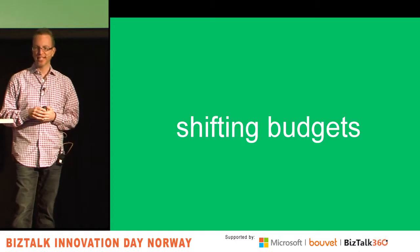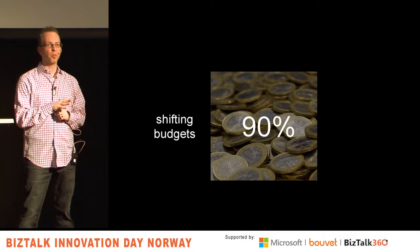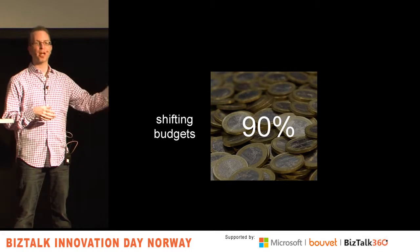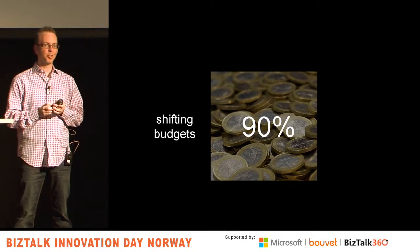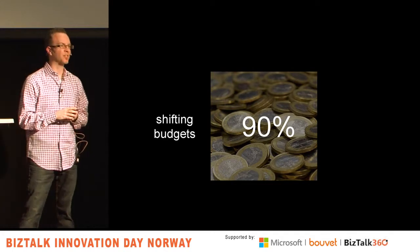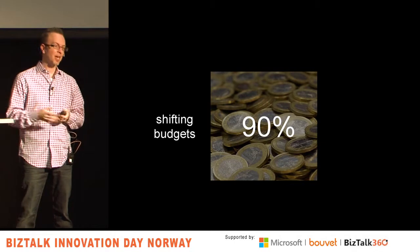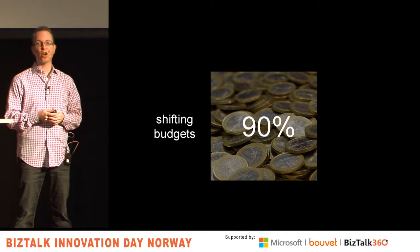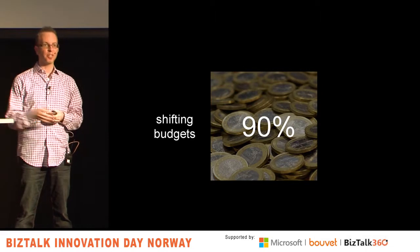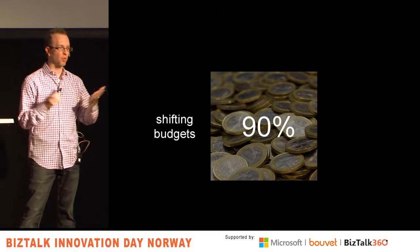Shifting budgets. Gartner estimated that 90% of technology spend by 2020 will be outside of the IT department. They also say it's about 65% in IT today. They predicted by 2017 the chief marketing officer will have a larger technology budget than the CIO. That money is leaving central IT. Central IT does not have ownership of technology anymore. Why? Cloud computing. I can buy an ERP system with a credit card. The fact that nobody needs to ask anyone in IT's permission to spin up a CRM system or integrate with a directory system — anything you do in your data center, I can do in the cloud.